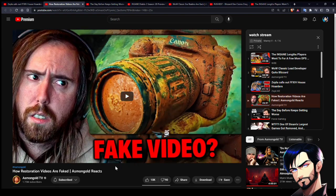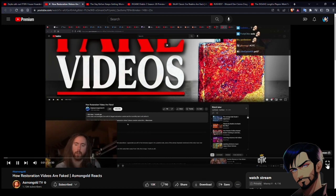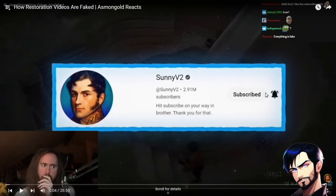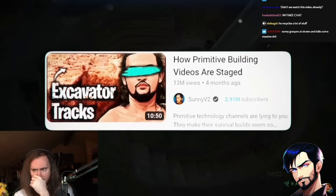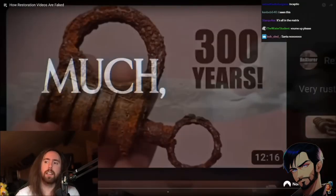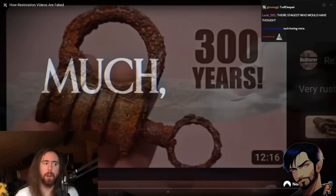How restoration videos are faked. Thanks to Sunny V2 — another internet anarchist. I think we all know the unfortunate truth of most primitive building videos being completely bogus, but what if I told you the fake video content goes much deeper? Almost all content like this is probably fake. Most things you see on YouTube are probably fake.